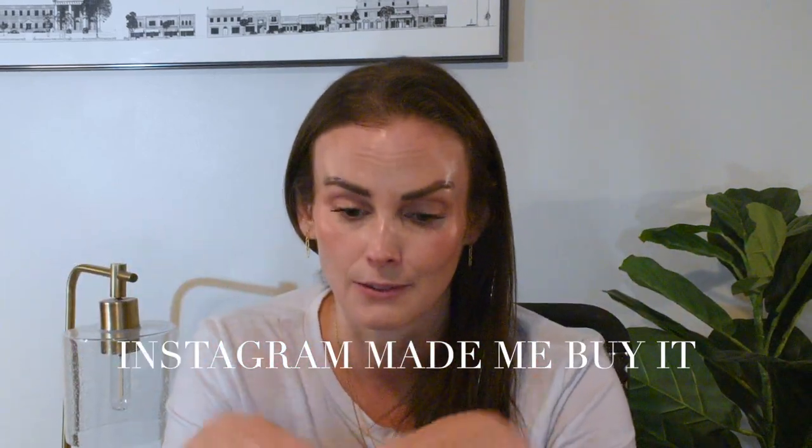We are going to be jumping into a fun video today. I've had this video kind of rumbling around in my brain for a while now, and it's not like an original idea — I'm sure other people have done it — but it is an Instagram made me buy it video. And instead of skincare or sunscreen, those kinds of things, which I will have plenty of those coming up, I wanted to do a little bit of a departure — something that I am pretty thoroughly obsessed with, and that is clothing and shoes.